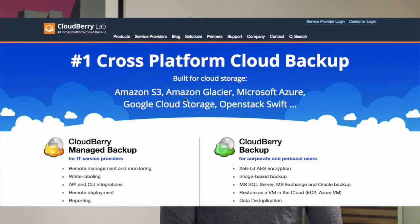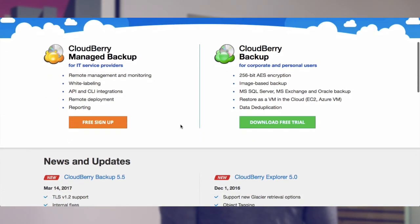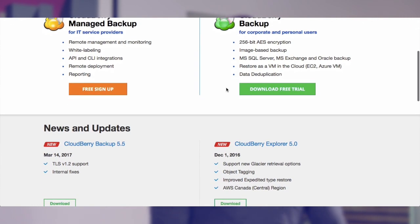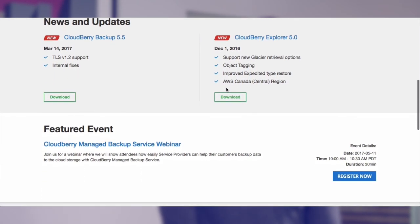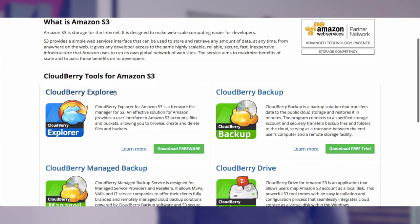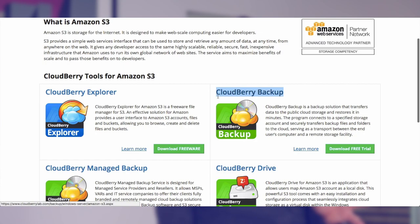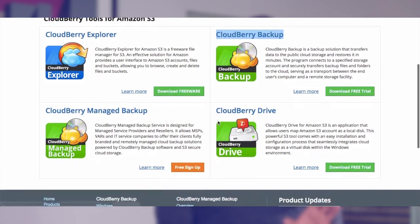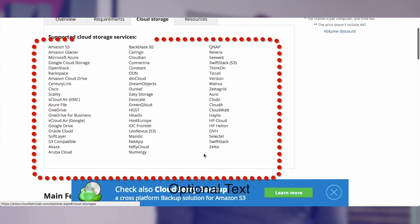CloudBerry Labs got its start in 2008 with CloudBerry Explorer, a free file manager. A year later, CloudBerry Backup was introduced, which allows for automated backup of files, folders, and system images. Rather than building and running its own data centers from the start, CloudBerry designed its software to integrate with Amazon S3. Throughout the years, the company has added more integration partners. Today, CloudBerry lets you integrate with over 20 different cloud storage services.